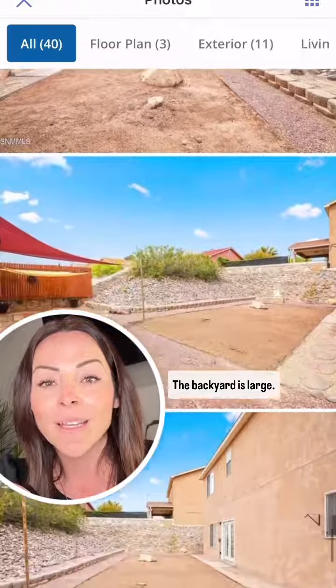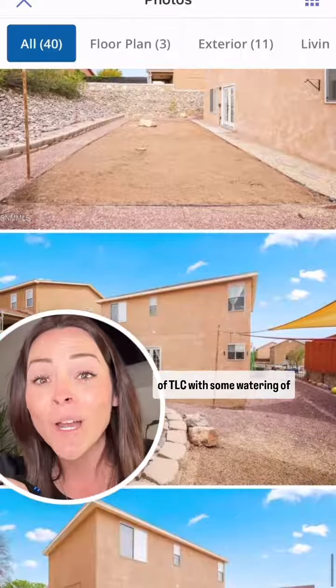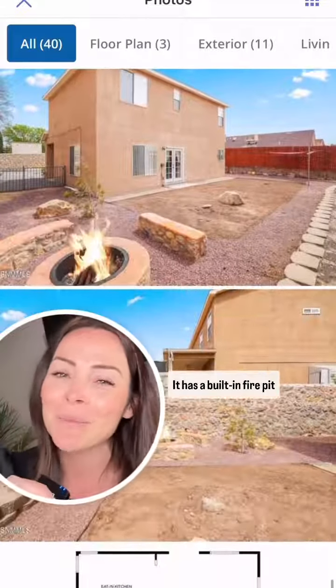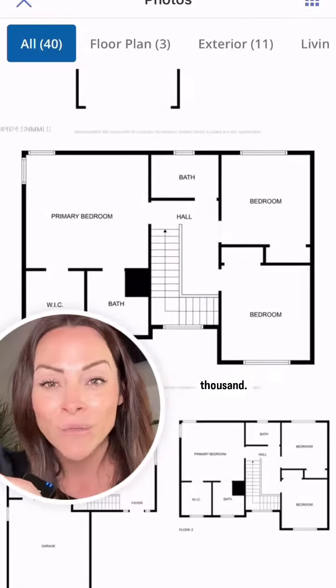The backyard is large. All it needs is a little bit of TLC with some watering of the grass, but it does have a sprinkler system and a built-in fire pit. It is priced at $273,000.